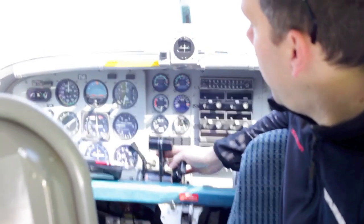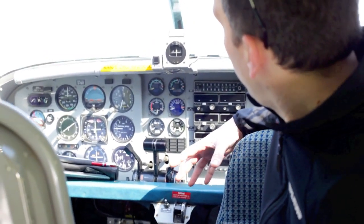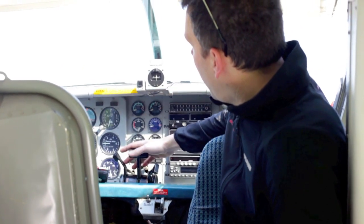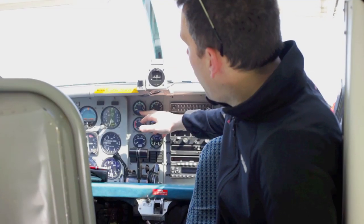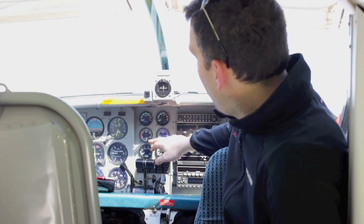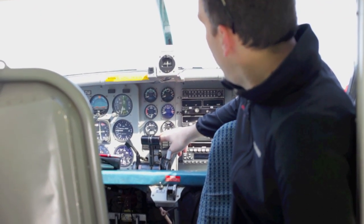When we start the engine — this is a turbine engine — we first have to reach a certain RPM before we can inject the fuel. Here is explained what we have to look for: the torque meter of the propeller, the interstage turbine temperature, the RPM of the prop, the RPM of the gas generator, fuel flow, and oil temperature.